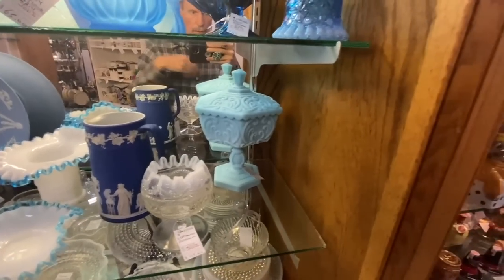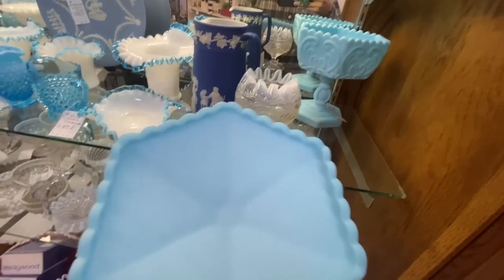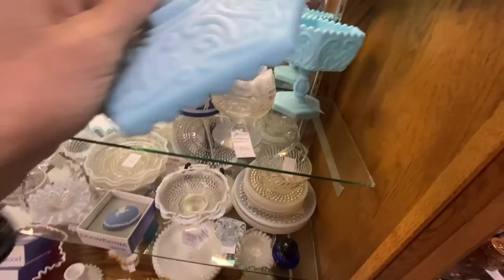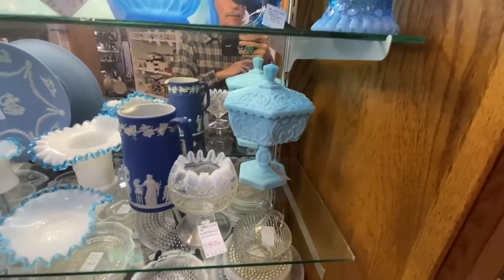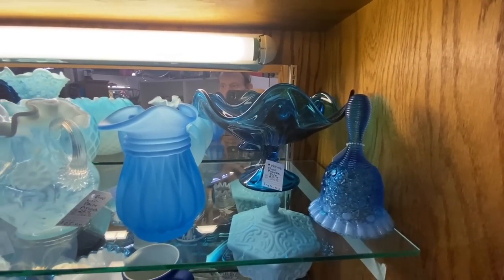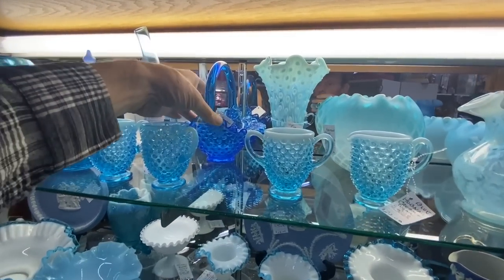This blue satin glass covered compote has the Imperial Glass mark on the inside — see the I and the G there? That's going to date to the 1960s. Now that one's priced at $145, as is the Viking Blue Pedestal dish. So the prices are kind of all over the place on this stuff, but there are a few bargains in here.